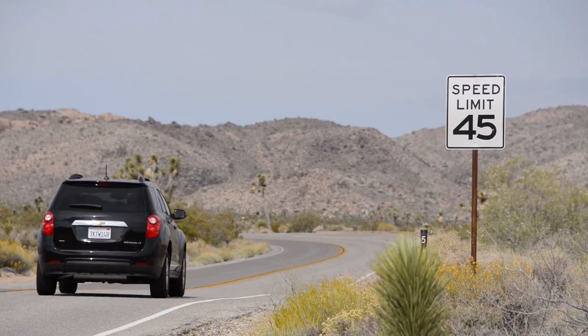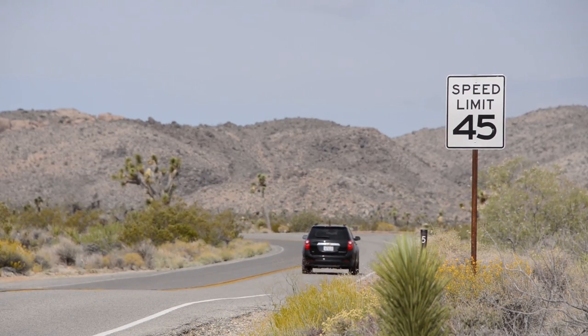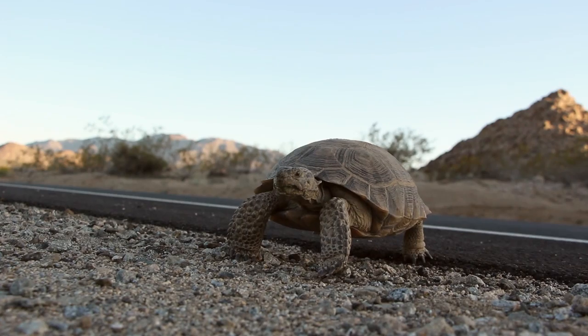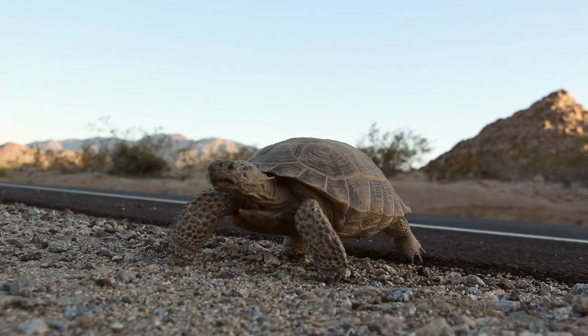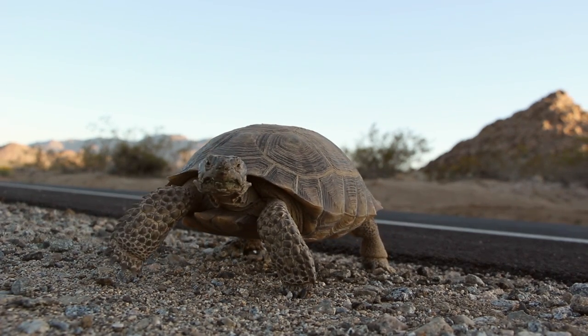3. Stay on marked routes and obey the posted speed limits. By driving slow, you will be more likely to see tortoises that may be in or on the roads. Tortoises are commonly seen on the road here in Joshua Tree National Park, traveling from burrow to burrow within their home range.